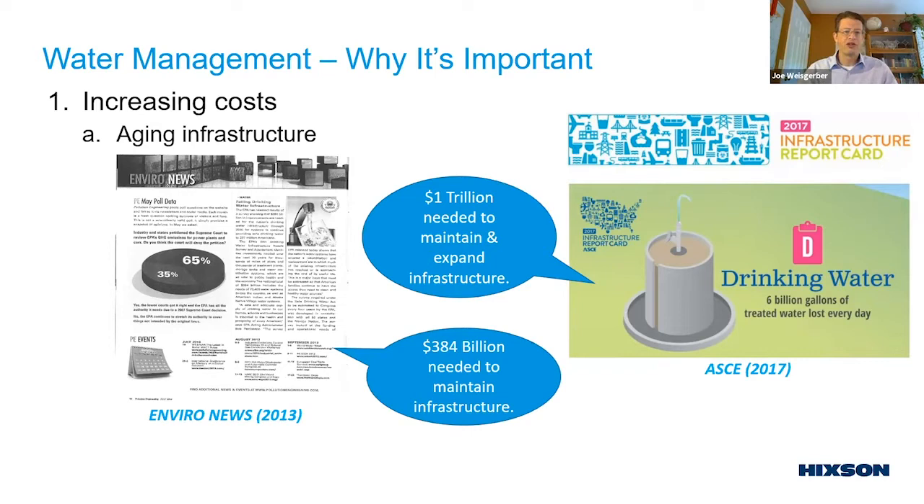There is some good news: a 2017 report showed that for the first time in 40 years, municipal drinking water production had actually decreased by 5%. That's partly because of more efficient fixtures in residential and commercial buildings, ongoing efforts in manufacturing, and the retirement of large coal-fired power plants, which were large water users. Whether that's the new normal or a one-time reduction remains to be seen.